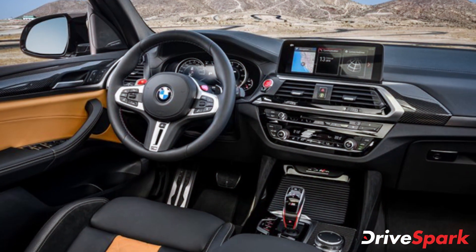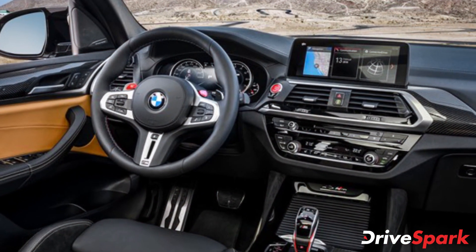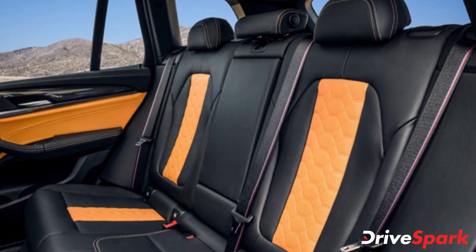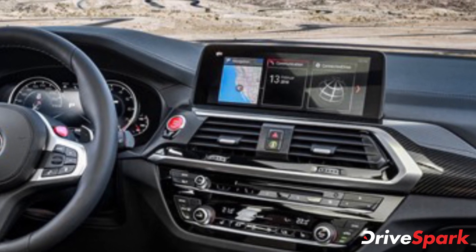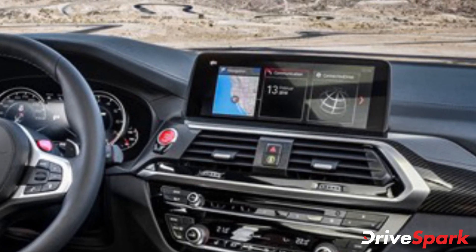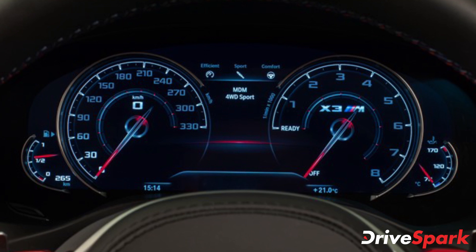Moving to the inside, the new BMW X3M comes with sports seats with electrical adjustability, a memory function and Vernaska leather upholstery, a 12.3-inch touchscreen infotainment system with BMW's iDrive controller, voice and gesture control, a heads-up display, a panoramic sunroof, and many more features.